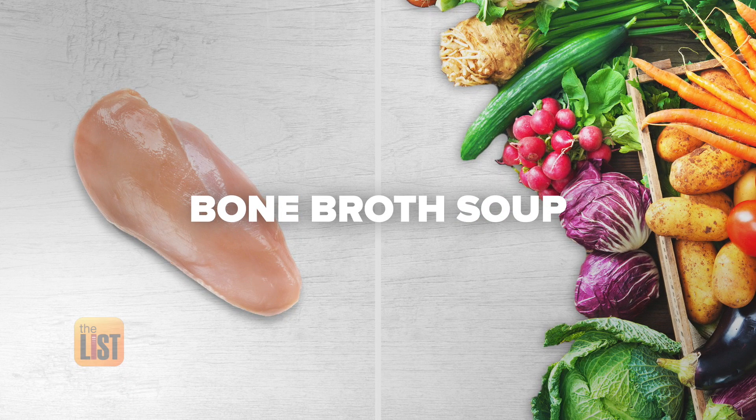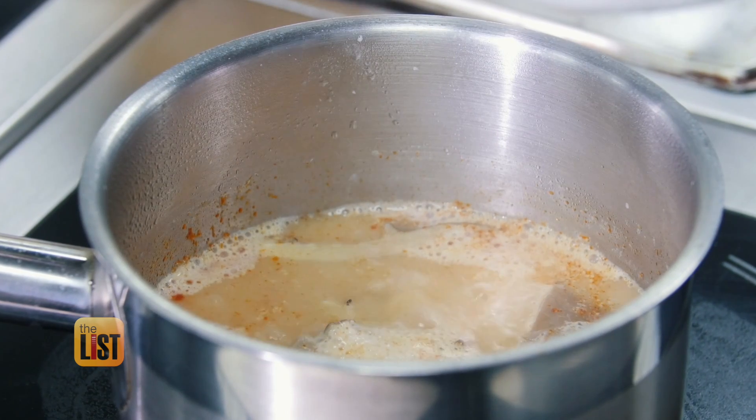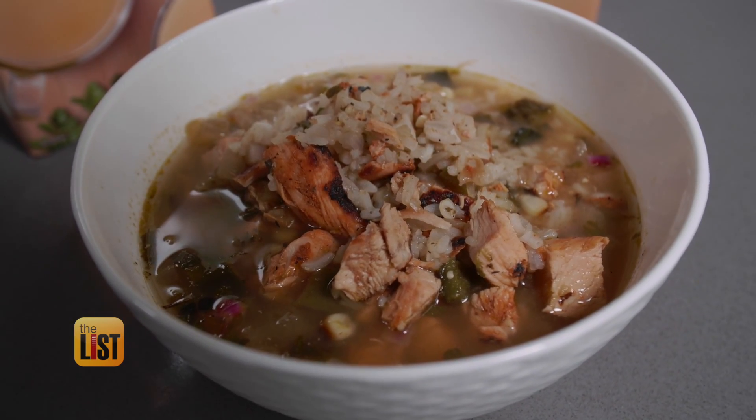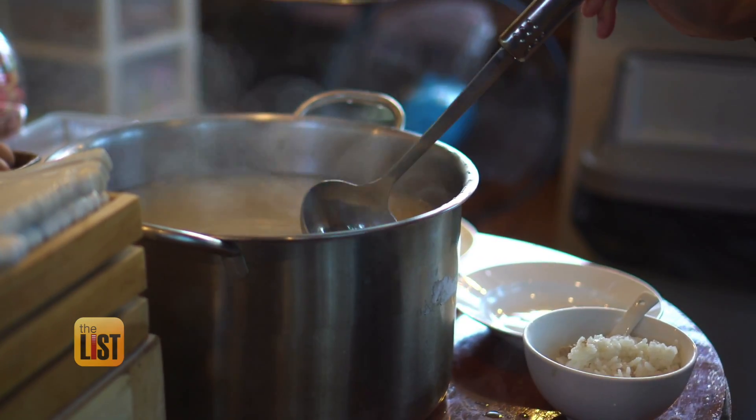If you're sitting down for dinner, bone broth soup is one of the best ways to get more collagen. It's just bones boiled down into a broth. And if you think about it, bones are where all of the animal protein is — aka the collagen. So you're basically drinking your collagen.